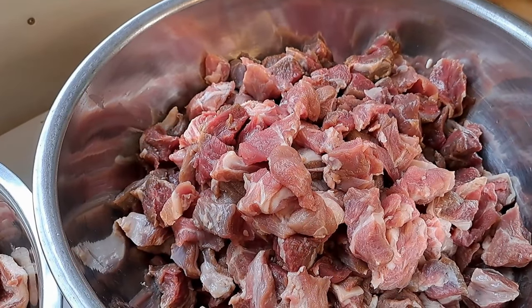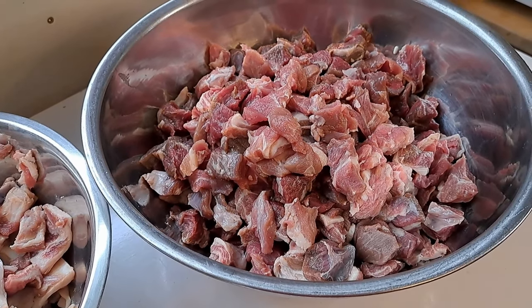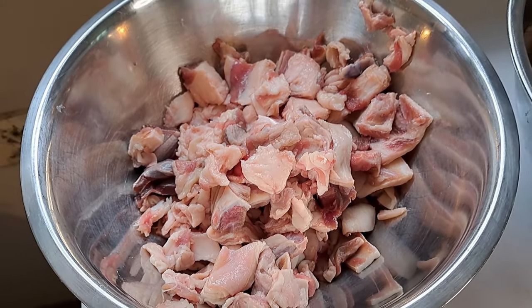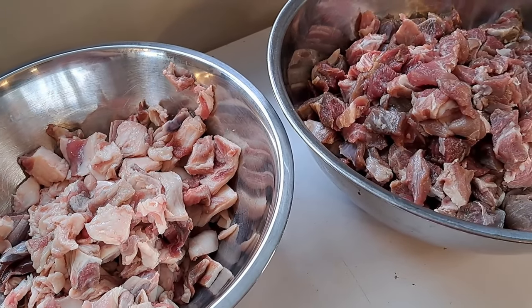Our meat is all cut up and ready to go, so now we're going to pack it into jars and get our water to boil. I've got a big bowl of meat and also a bowl of scrap fat pieces — those are not going to waste. We're going to render that down and put the lard into the freezer for use later, and the rest goes to feed the chickens because they enjoy that kind of treat.